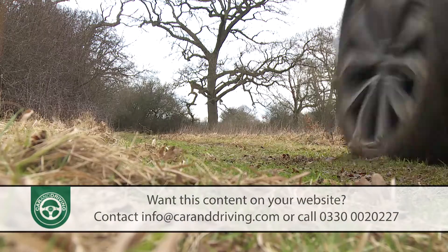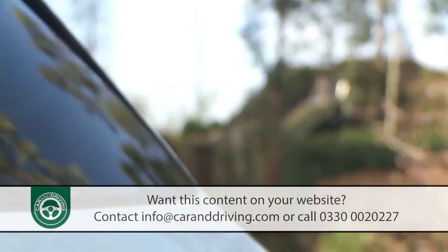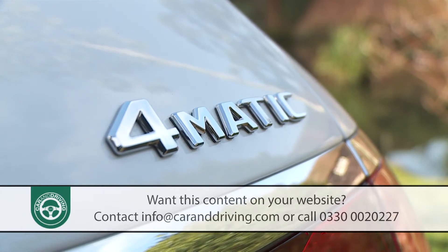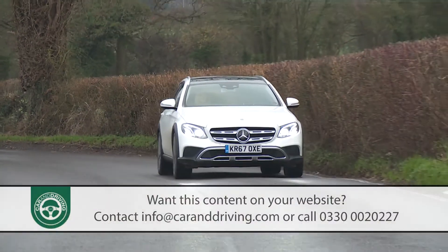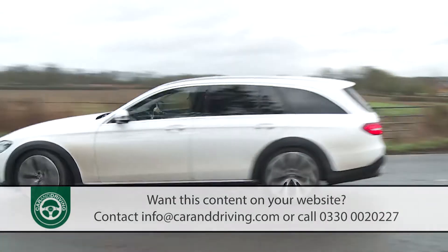This model gets pretty much the same 4MATIC permanent system that's optional on the ordinary E-Class models. The package here is set up just as it is on the fire-breathing Mercedes-AMG variants, sending 31% of drive to the front axle and 69% to the rear.